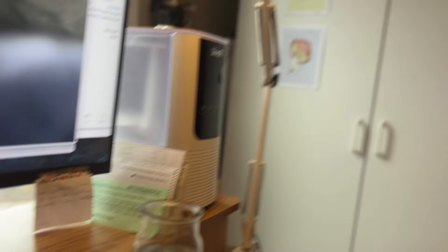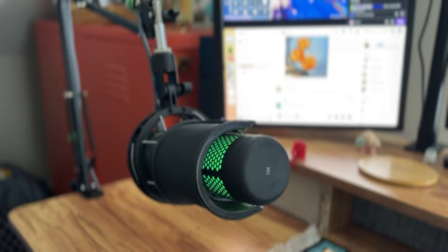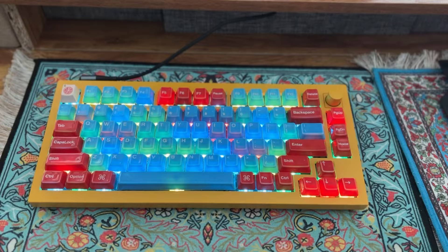And this is my stream deck. It's how I control my lights, now that I no longer stream. I used to use it for a lot more, but it connects with my Philips Hue lights and my Elgato, which is perfect. I love my little mic. And if you're interested in any of the stuff that I've talked about, it's going to be linked in the description below.